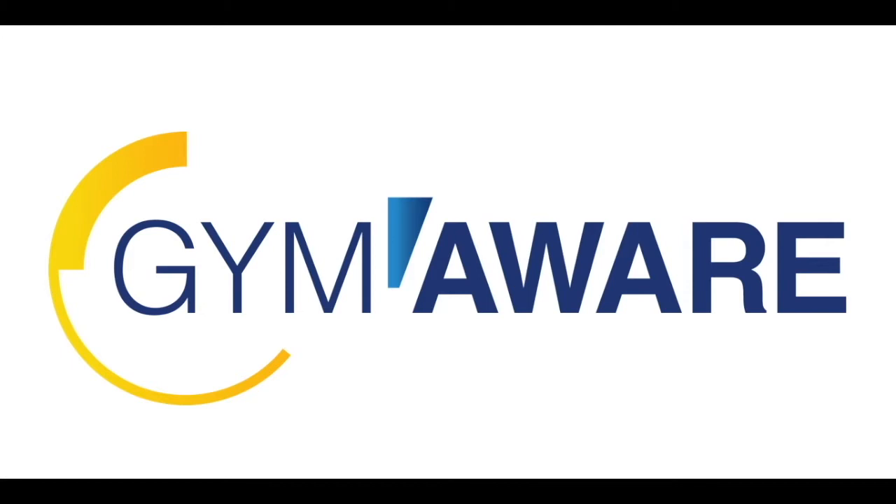So hop on over to kinetic.com.au to see what Evan and his team have in store for you today.